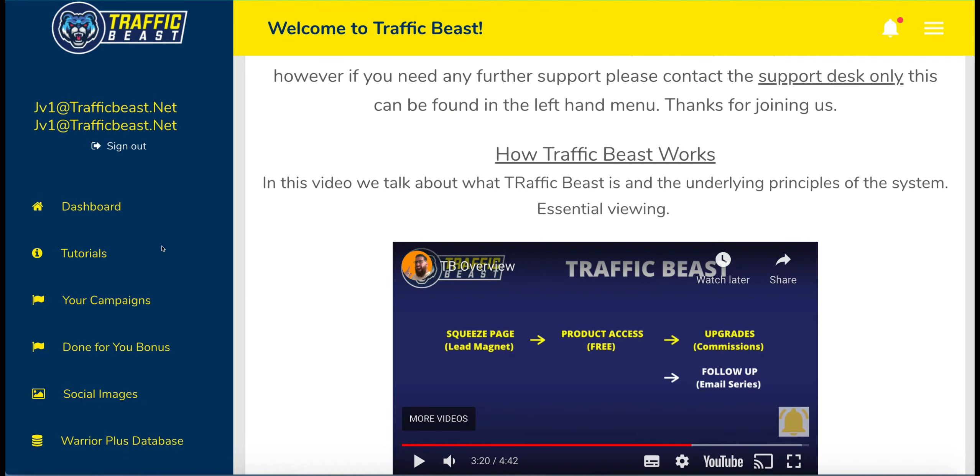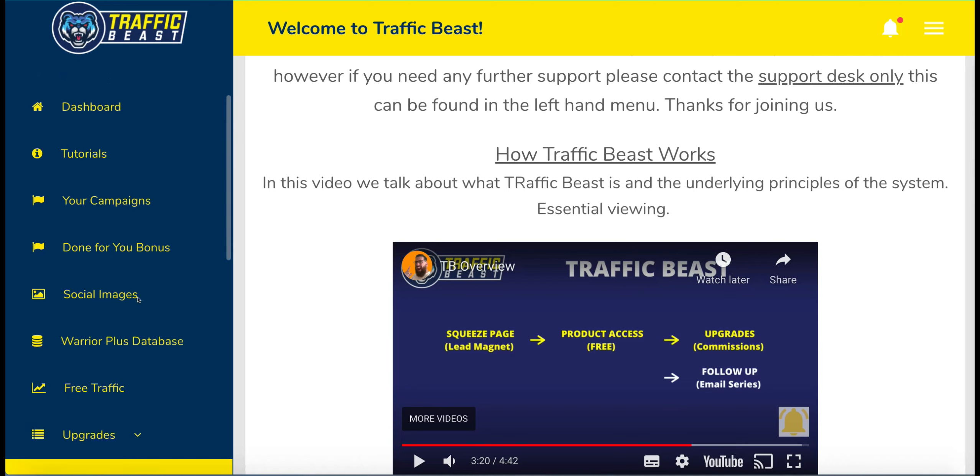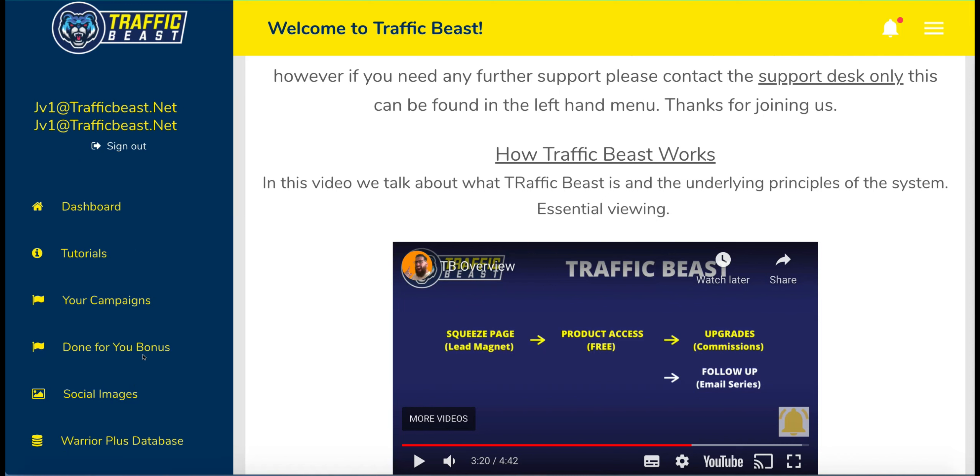So this is the back office. This is what you're greeted with. You've got the dashboard, some tutorials to go through, all of the campaigns, the done-for-you bonuses, social images, a Warrior Plus database which they connect directly to. I don't quite understand that because you can go to Warrior Plus yourself and look at all the products that you could potentially be promoting as an affiliate. Then you've got some free traffic and then you've got the upgrades at the bottom, which we'll go through in a bit.